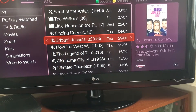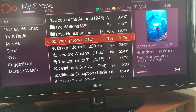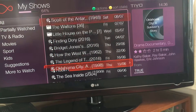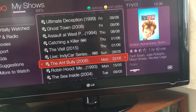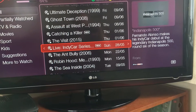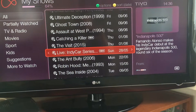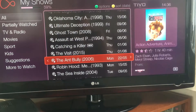I better not get rid of the Waltons and Little House on the Prairie because otherwise I shall be in deep, deep trouble. But it works the same. Let's have a look. Live IndyCar Series — let's get rid of that. All I need to do is just press the clear button and that deletes it straight away.